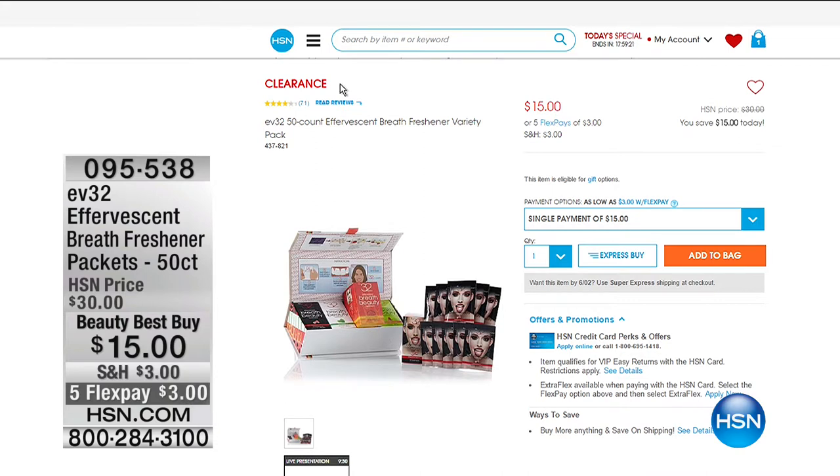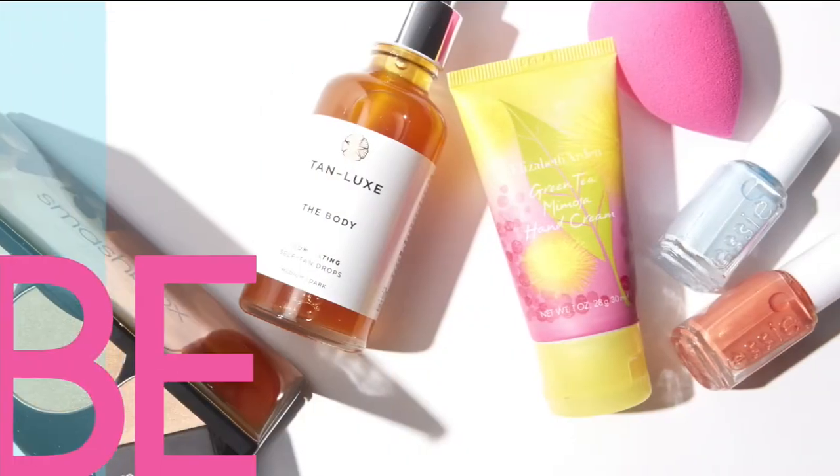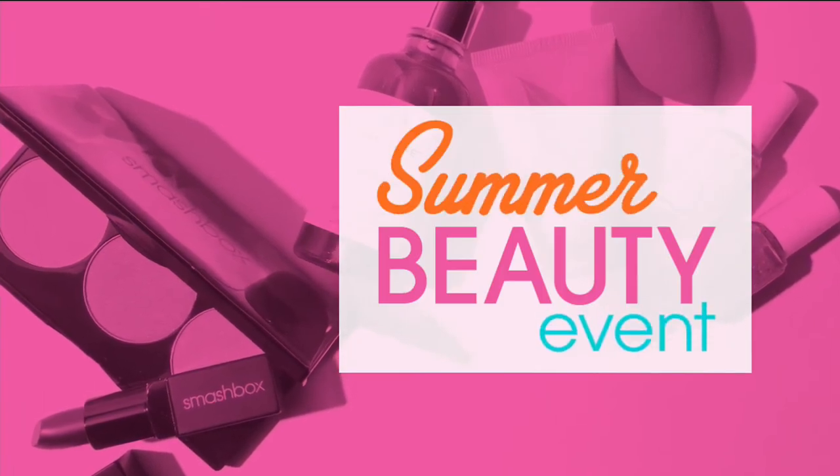You can go to hsn.com and shop for all of our summer beauty. It is an amazing morning to be on HSN. We are having a blast celebrating our 24-hour summer beauty event. We're going to kick off the next hour with one of the most amazing, iconic products that is absolutely to die for. You're not going to want to go anywhere. It is our showstopper.